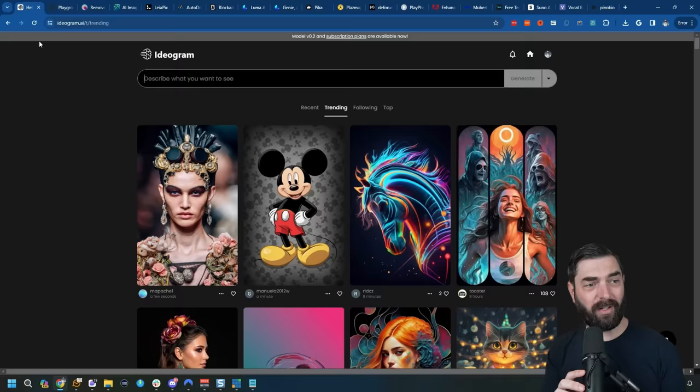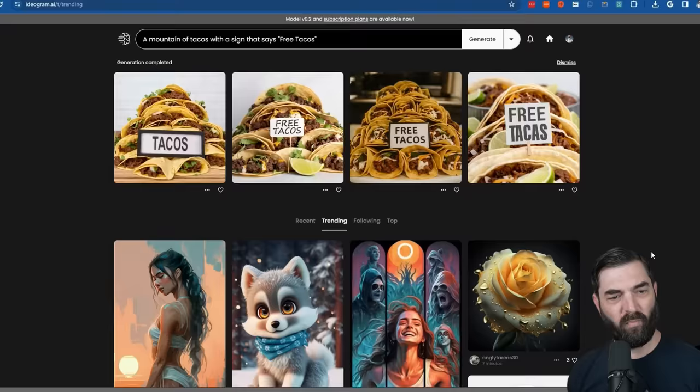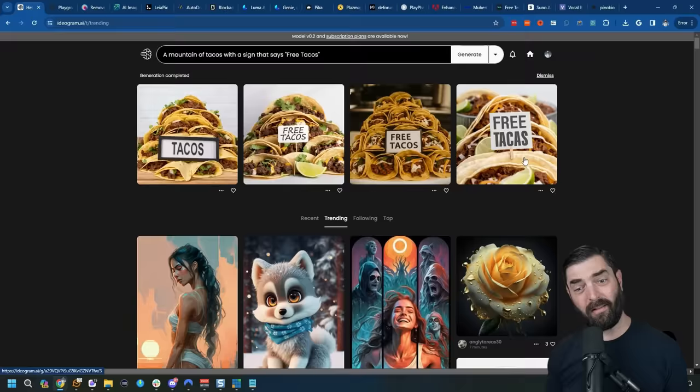The next free AI image generator is called Ideogram. This was one of the first image generators that was really good at adding text to images. Using the same prompt — 'a mountain of tacos with a sign that says free tacos' — for the most part it did pretty good. We got a mountain of tacos with 'free tacos' on the signs. You can find it at ideogram.ai, and it's probably the best available option if you want to make sure text is included in your AI-generated image.